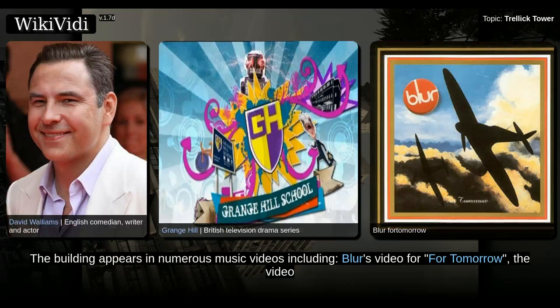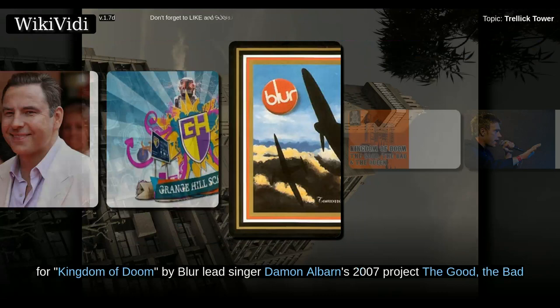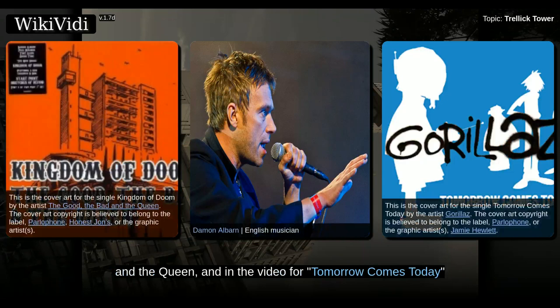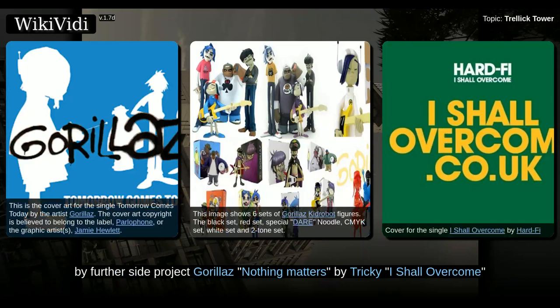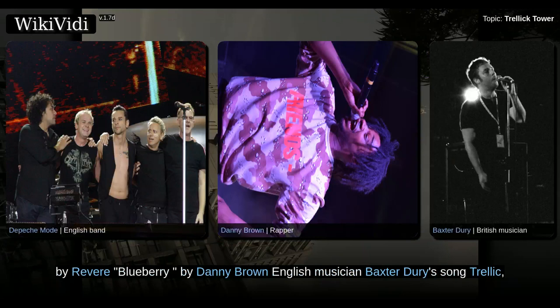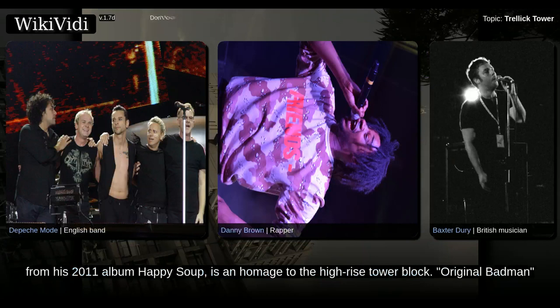The building appears in numerous music videos including Blur's video for For Tomorrow; Kingdom of Doom by Blur lead singer Damon Albarn's 2007 project The Good, The Bad and The Queen; and in the video for Tomorrow Comes Today by Gorillaz. Also featured are Nothing Matters by Tricky, I Shall Overcome by Hard-Fi, Little Fifteen by Depeche Mode, I Want by Department S, and We Won't Be Here Tomorrow by Revere. Blueberry by Danny Brown, and English musician Baxter Dury's song Trellick from his 2011 album Happy Soup, is in homage to the high-rise tower block.